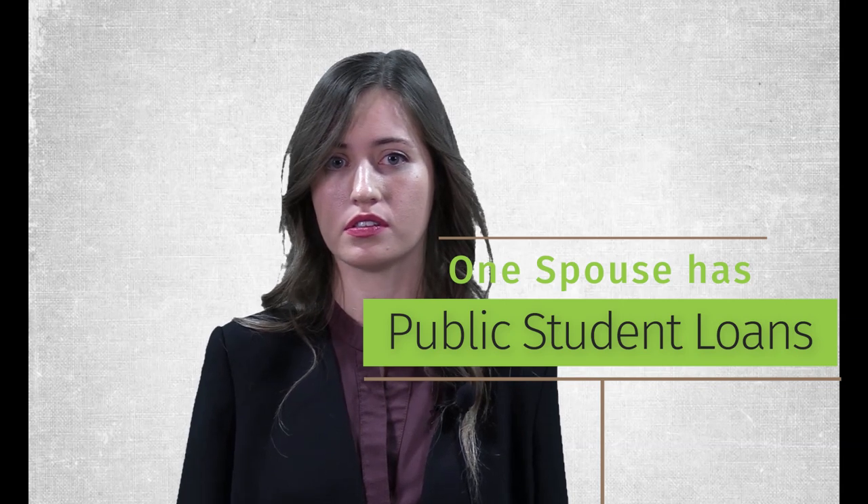Situation number one: if one spouse has public student loans. Marriage impacts student loans that are on an income-based repayment plan. These plans calculate your payment by multiplying your income after a state-specific poverty line deduction by a certain percentage, which is most commonly 10%. These are usually the best plans for borrowers because the payments are designed to better fit your income level. The IBR payments, except for revised pay as you earn, are capped at the payment amount for the standard 10-year repayment plan.